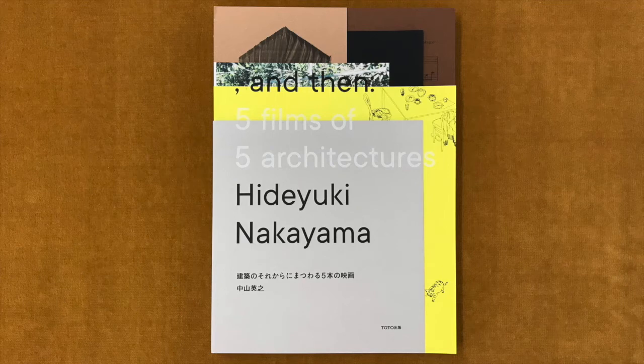Hideyuki Nakayama is a Japanese architect based in Tokyo. He worked at Toyo Ito and Associates between 2000 and 2007, and in 2007 he established his own practice. The book is a collection of five booklets compiled to illustrate five films by five different directors, produced for an exhibition on Hideyuki Nakayama's work titled And Then, at Toto Gallery in Tokyo in 2019.